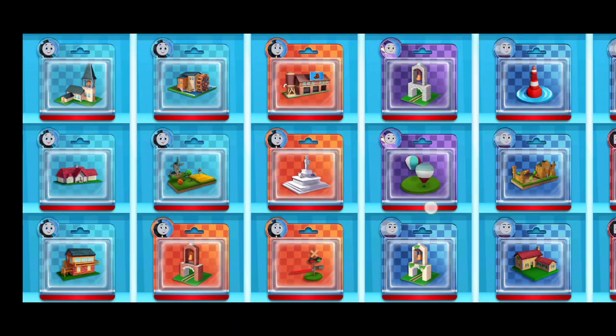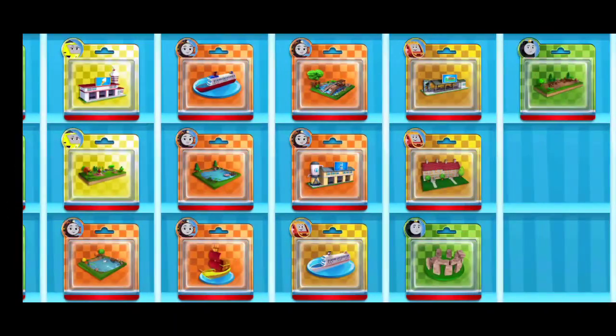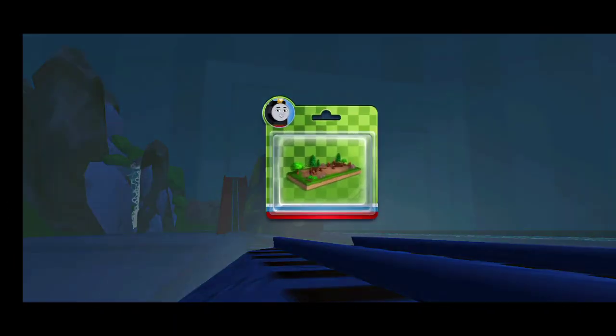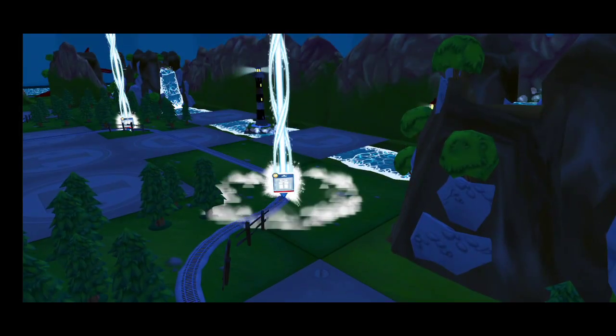Choose a new toy. Follow the beam of light to find your toy.